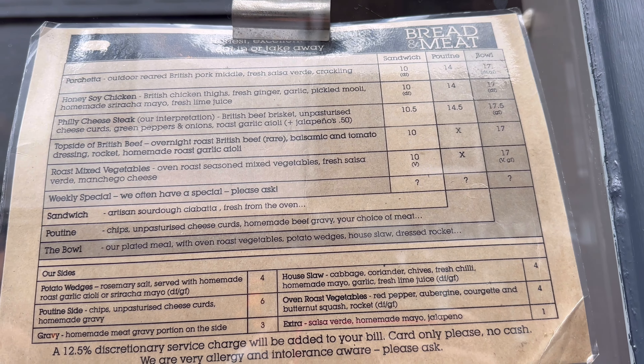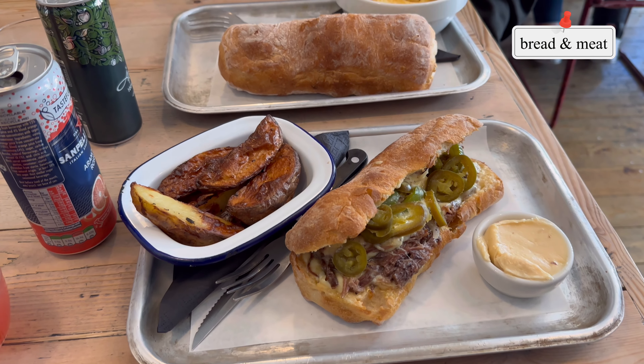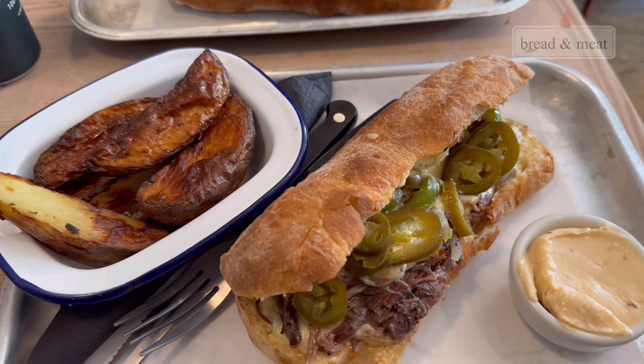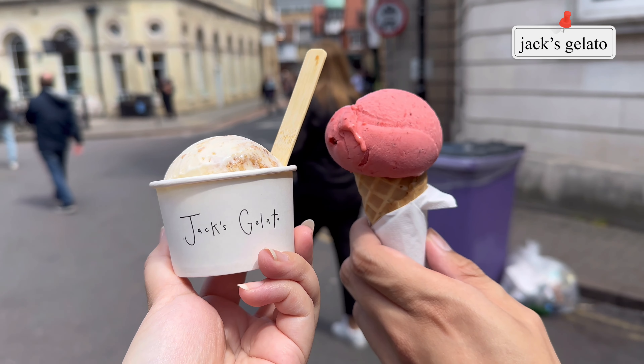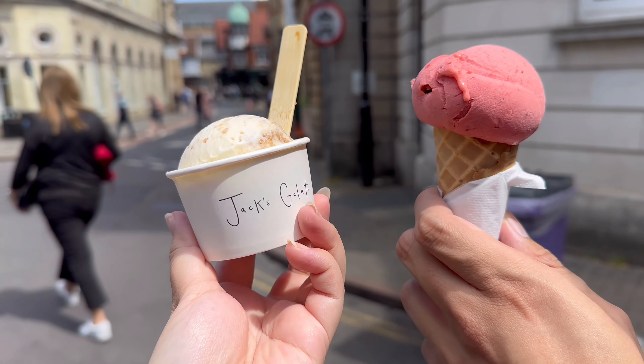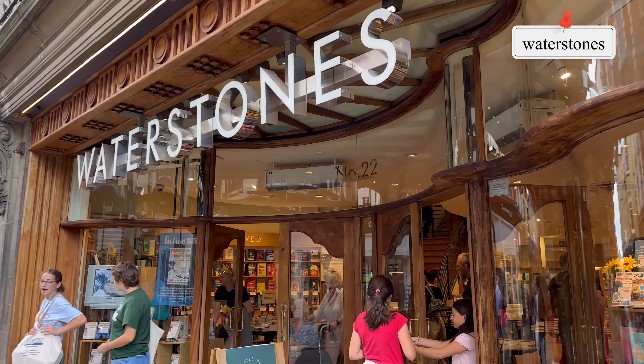Hey guys, it's Liddy, and welcome back to my channel. Today we're gonna go manga shopping at Waterstones and Forbidden Planet at one of my local places. Here we're just having some snacks before we go shopping.